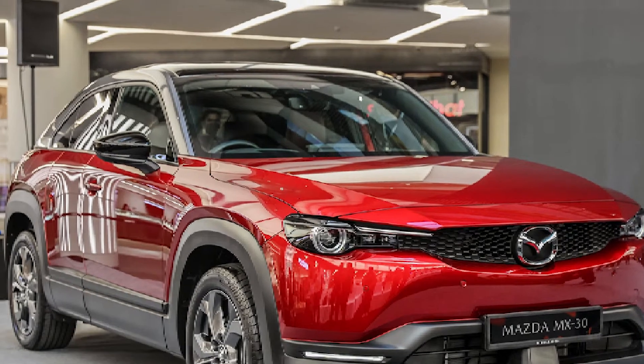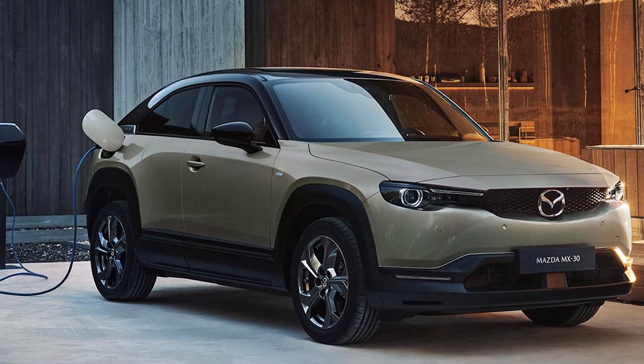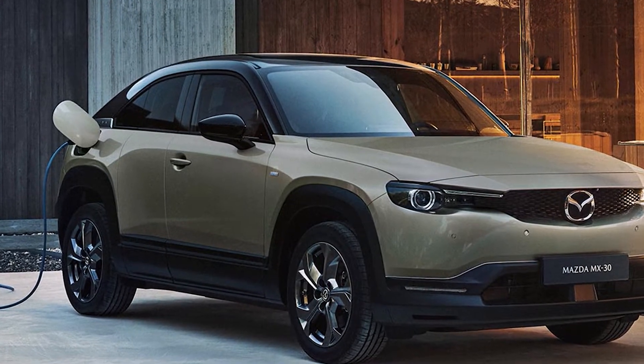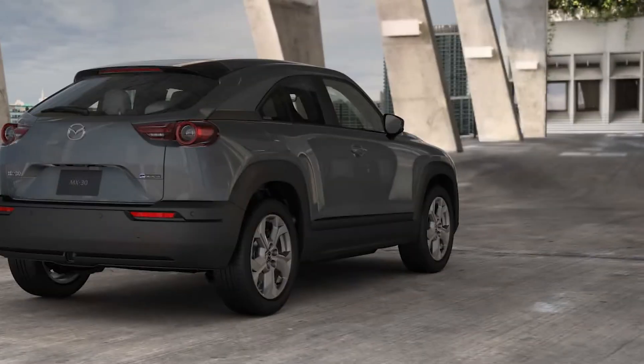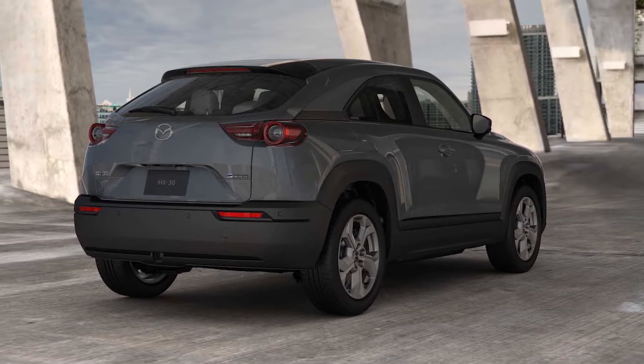Practicality — 3.5 stars. Much like the BMW i3, the MX-30 features reverse opening rear doors. When opening both the front and rear doors, you get a wide opening to access the rear seats. Some people see this door design as impractical because it requires the front doors to be open before the rear doors, but we came to appreciate them in our week of testing.